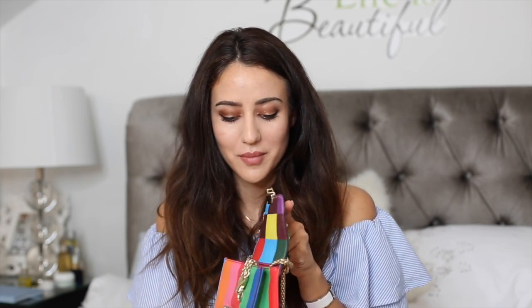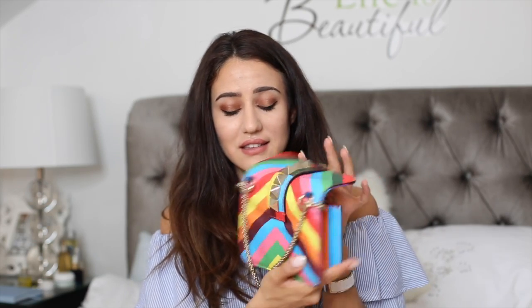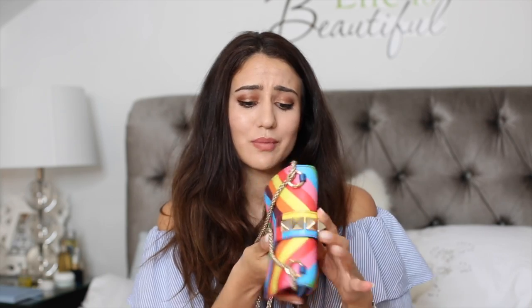I also have the smallest Rockstud. To compare the smallest to the medium, you can see them side by side. This is a limited edition from last summer's chevron collection — Valentino had this chevron everything collection. Inside it looks like this. The only thing is it doesn't fit as much as the tiniest Rockstud, but I did wear it quite a few times and I love it during summer when I need just the bag I walk around with.